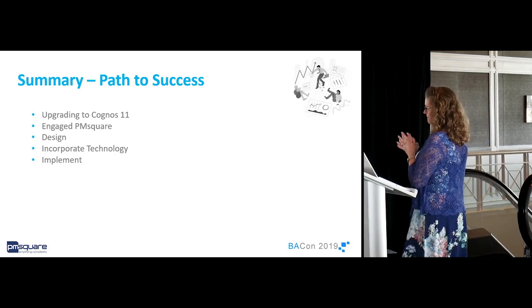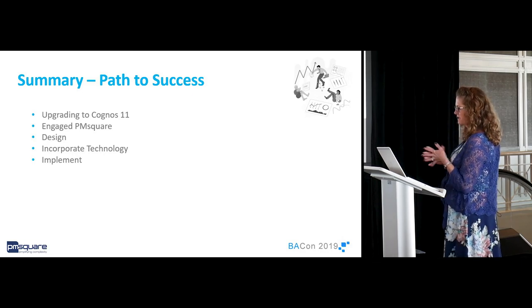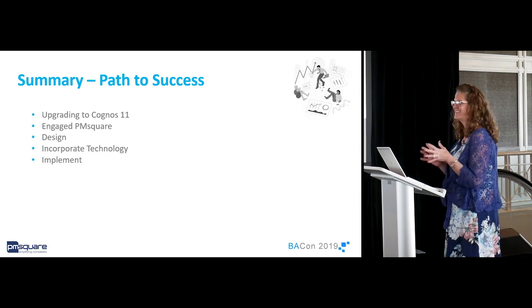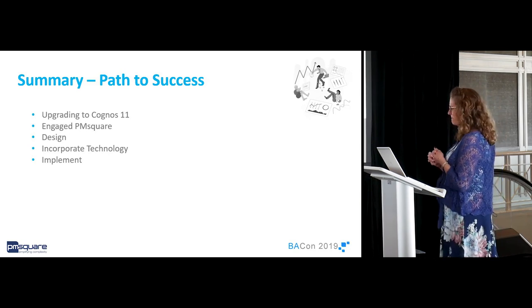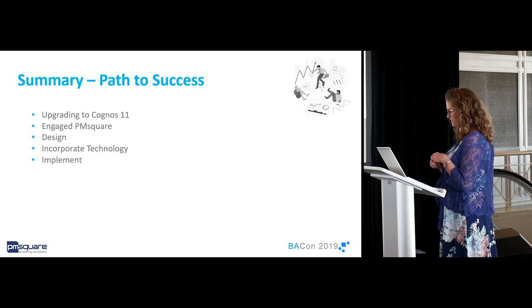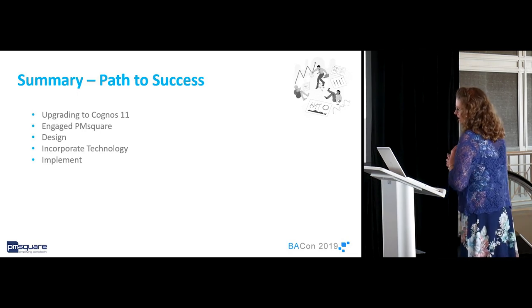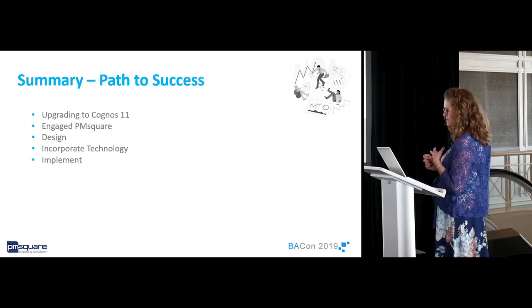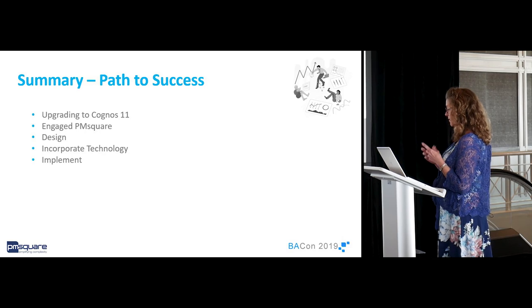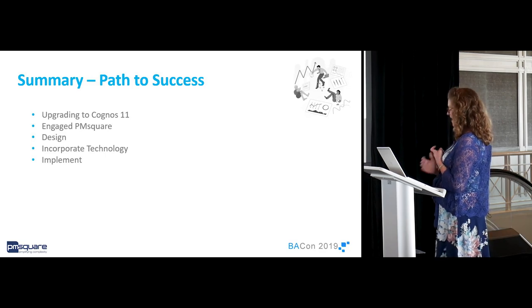The path to success: we changed our path from business as usual to a path of success in five steps. We upgraded Cognos to version 11 to modernize, and PM Square helped lay a solid foundation. We engaged PM Square to improve the process in just two weeks and 80 hours. We designed the new analytics process, incorporated technology to manage our process with ServiceNow and Cognos, and implemented the pieces of the new process that we could to enable self-service and change the way we do business.